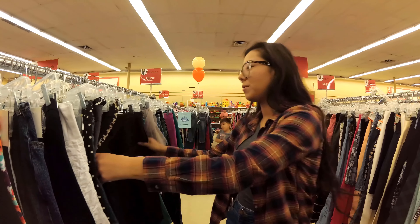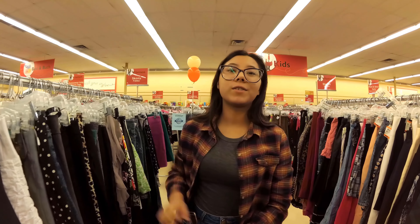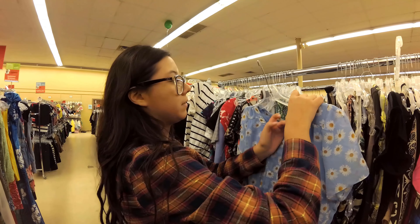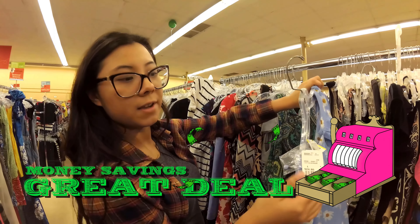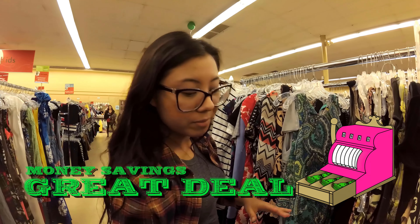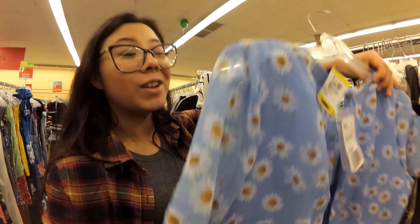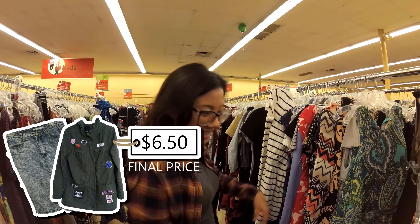You can kind of cheat on this challenge by finding a dress instead of a separate top and bottom. Oh, this is cute — I love daisies! And it's from Forever 21, brand new! We're gonna try this out. It was retailing at Forever 21 for $25 and here it's $13, so with 50% off that's about $6.50.